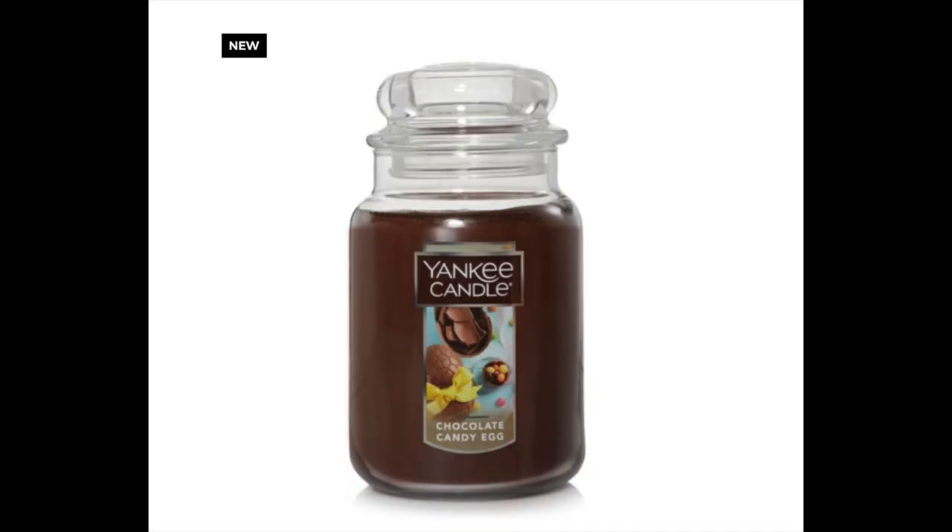I'm going to go through the Yankee Candle Easter collection. The first one is called Chocolate Candy Egg — I'll put a screenshot up. I wish Bath & Body Works would bring out a chocolate candle for Easter. I really love chocolate candles; they're very festive and seasonal. I have a chocolate candle from Yankee called Chocolate Layer Cake — it smells just like chocolate cake and has a decent throw. I really do love the Yankee jars; they're kind of old timey and fun.